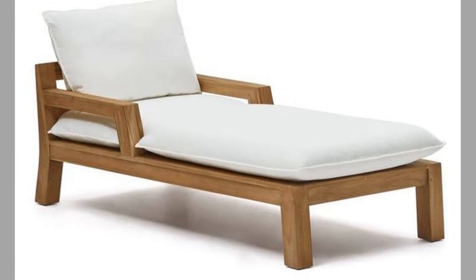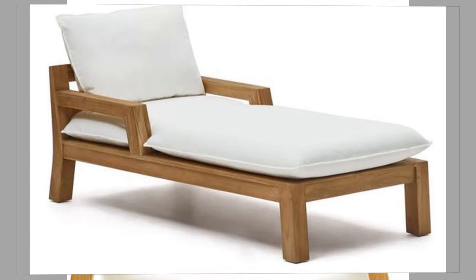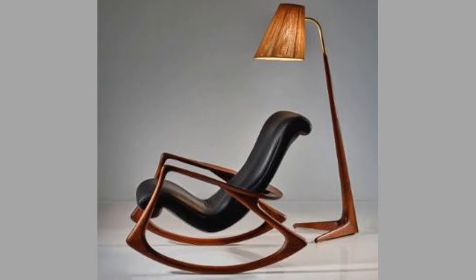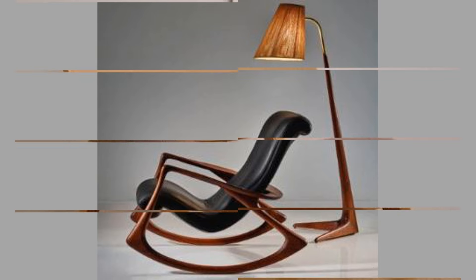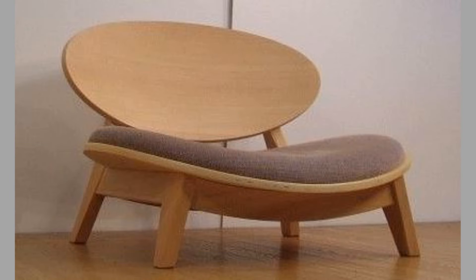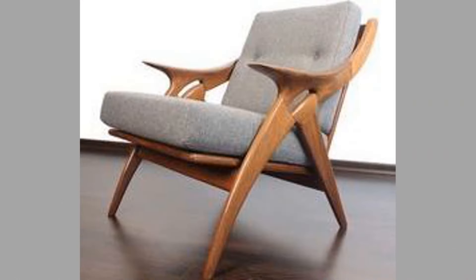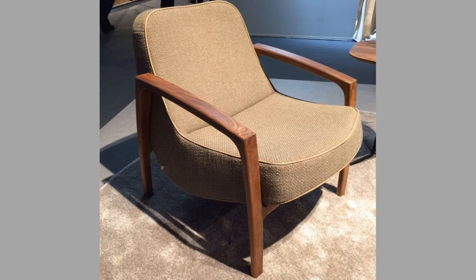This variety allows homeowners to choose pieces that complement their existing decor. Third, functionality — many lounge chairs are designed with additional functionalities such as reclining mechanisms, swivel bases, or built-in footrests; these features enhance the overall lounging experience. Fourth, versatility — lounge chairs can fit into various spaces, serving as accent pieces, reading chairs, or even as part of a larger seating arrangement, making them a valuable addition to any home.